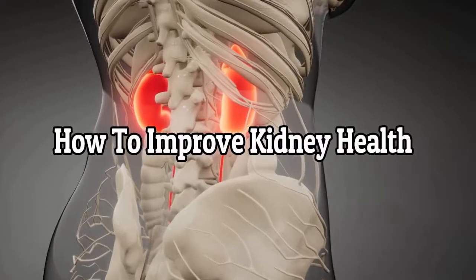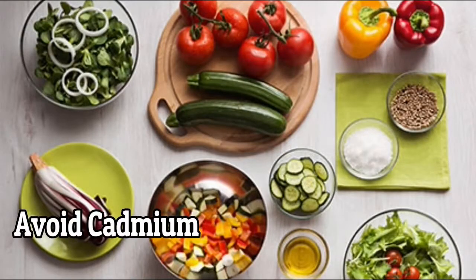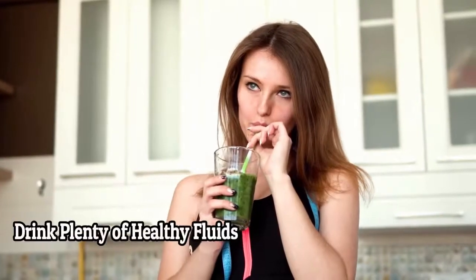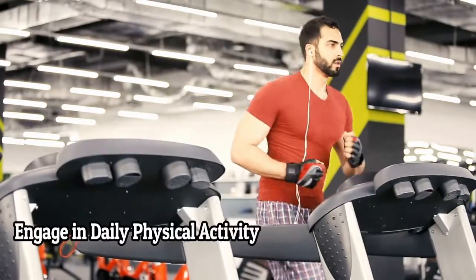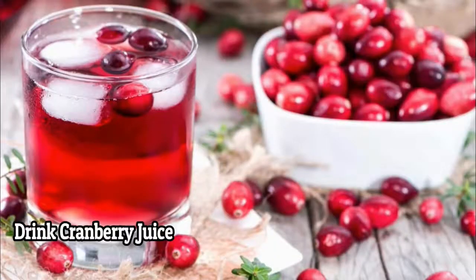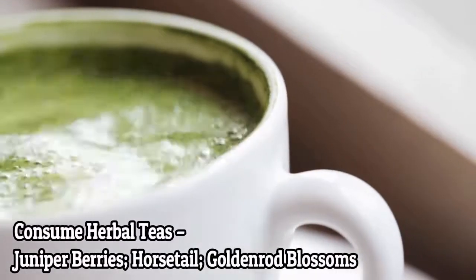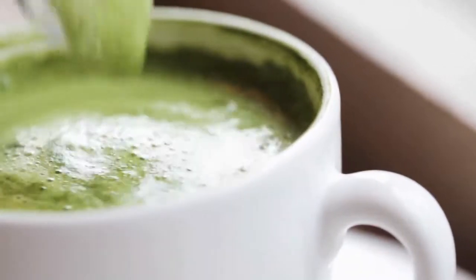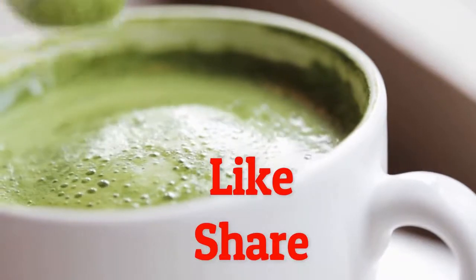Here are some tips on how to improve kidney health: Avoid cadmium, do not smoke, drink plenty of healthy fluids, engage in daily physical activity, drink cranberry juice, and consume herbal teas like juniper berries, horsetail, and goldenrod blossom. If you like our video, please give us a thumbs up and share this video with your family and friends.